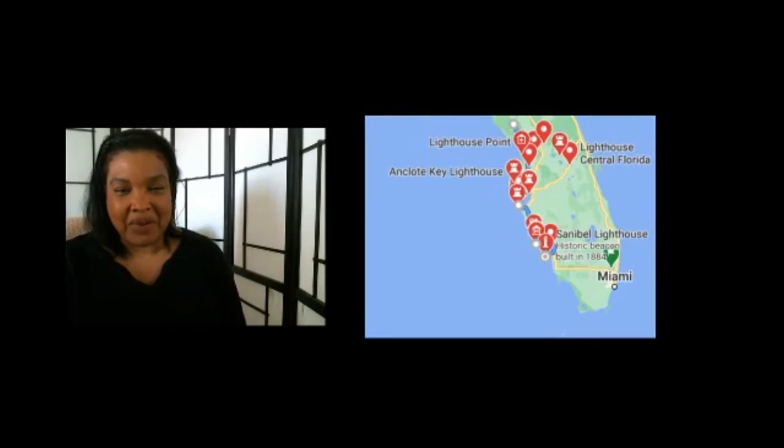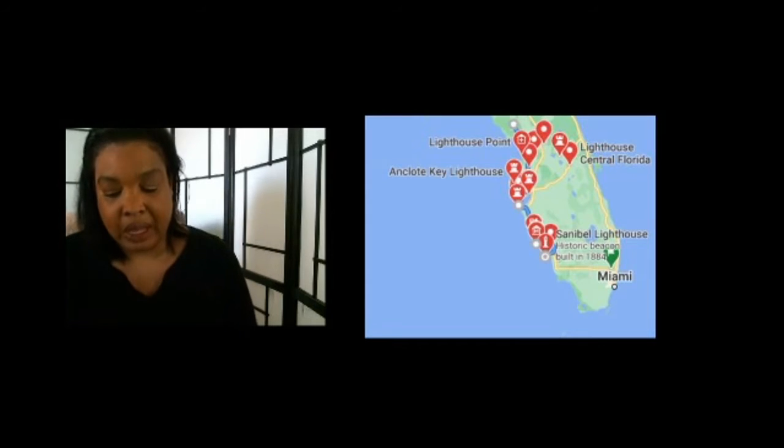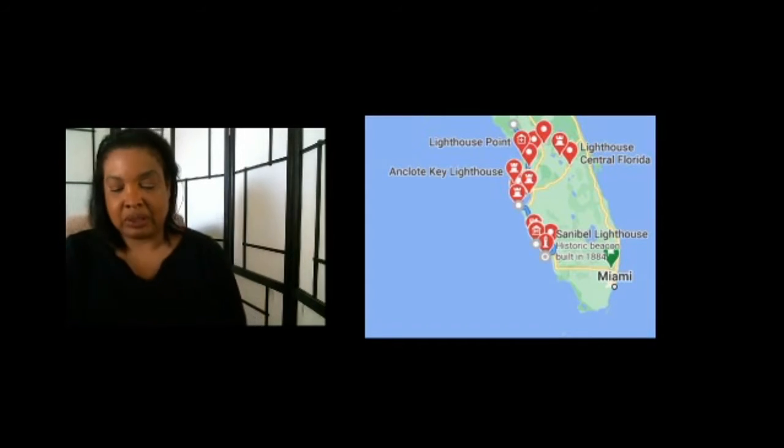Hi, this is Suzette for Cloudy Sky Today, and we are looking at lighthouses in the state of Florida. The plan was pretty simple — from Chiefland we were gonna go out to Terra Verde Lighthouse. That was the only one we could see, even though it was closed, and the one in Anclote Key.